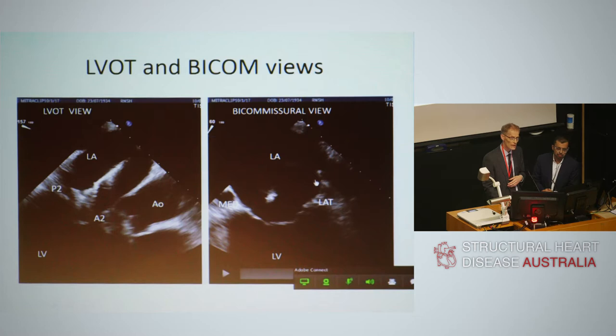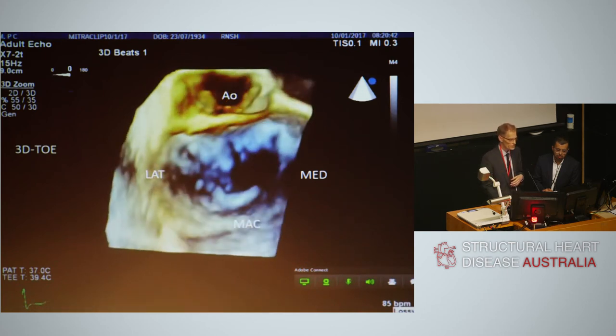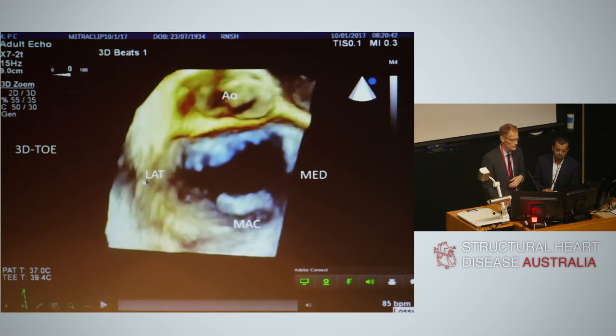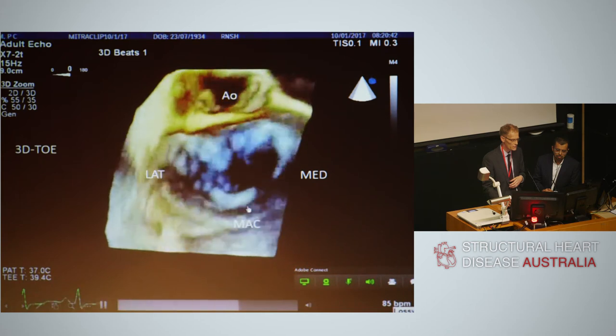In the 3D view — the surgeon's view — the orientation is reversed: anterior is at the front, lateral is on the left, and medial is on the right. This is a 3D en face view from the left atrium looking down at the mitral valve from a surgical perspective. You can also see the mitral annular calcification here again, which made us concerned we might not be able to grasp adequately.